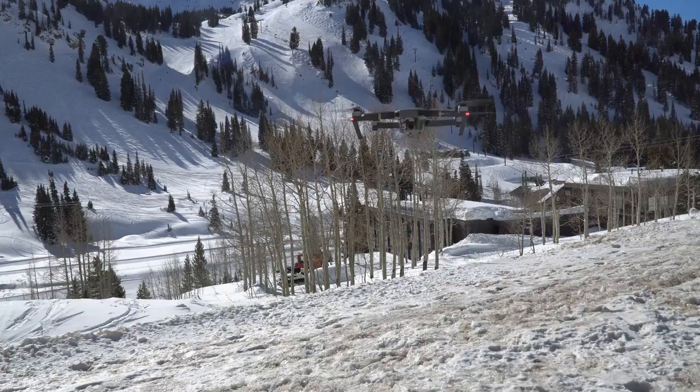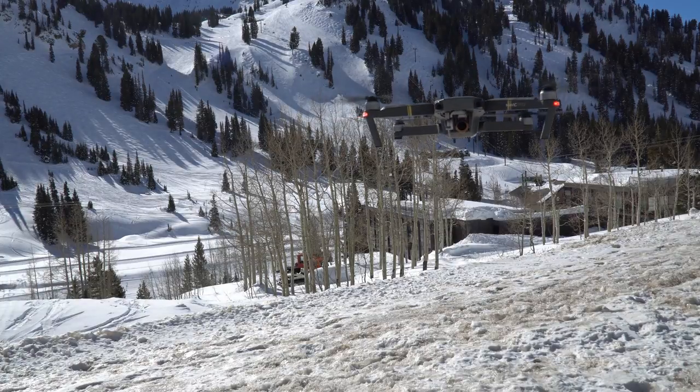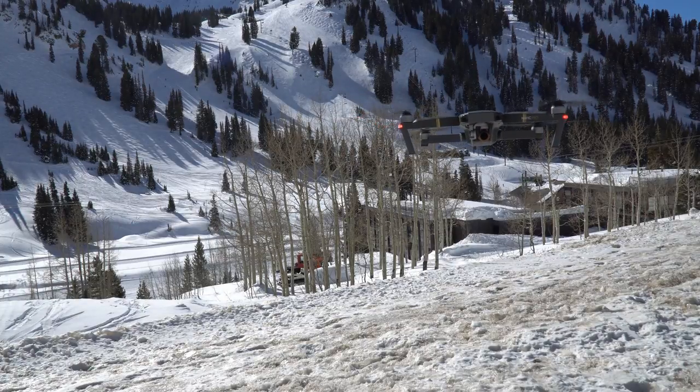We're proud to say that we've never yet crashed our Mavic. DJI's drones are GPS controlled, so if you just let go of the sticks, the drone simply hovers in place. Collision avoidance sensors point forward and down, allowing the drone to avoid obstacles all on its own. It's nearly brainless.